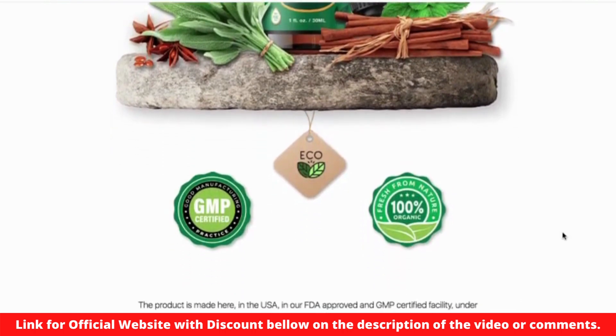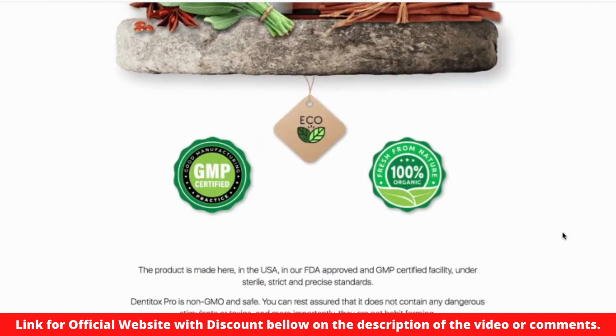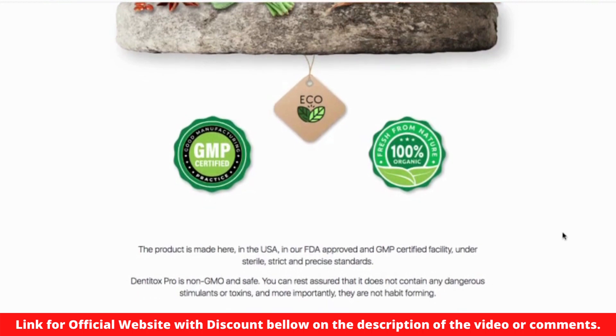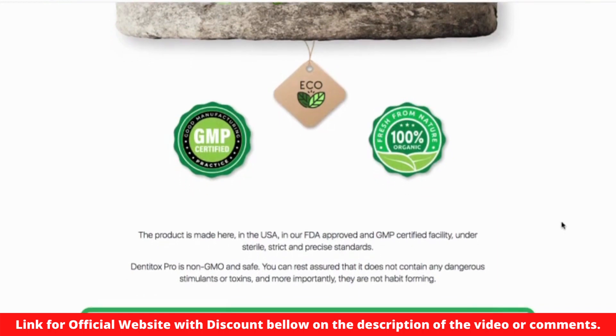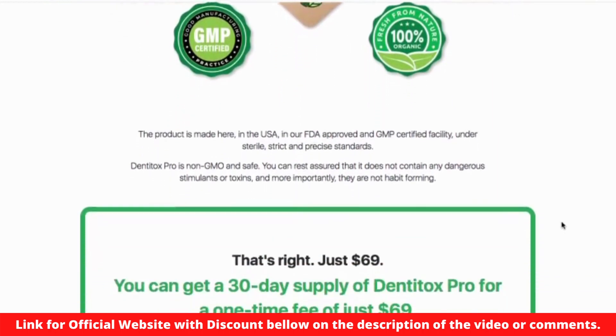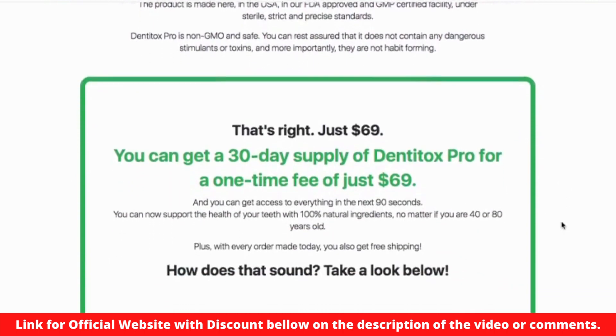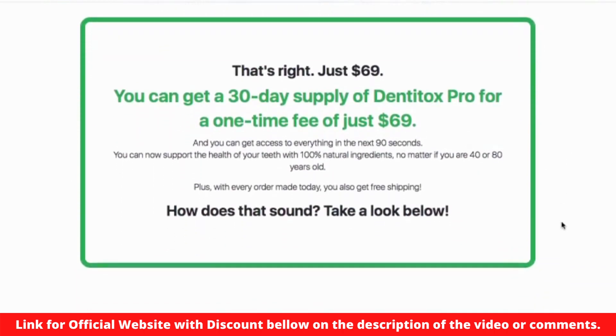So yes, Dentitox was worth it and it worked perfectly. You can now support the health of your teeth with 100% natural ingredients, no matter if you are 40 or 80 years old. In just a few weeks I have already noticed the results with much more healthy teeth. It is the unique formula that will support the health of your teeth, keeping them strong and your breath fresh. You too can have healthy teeth after adding Dentitox Pro drops to your routine — you just need to apply them directly to the teeth and gums.